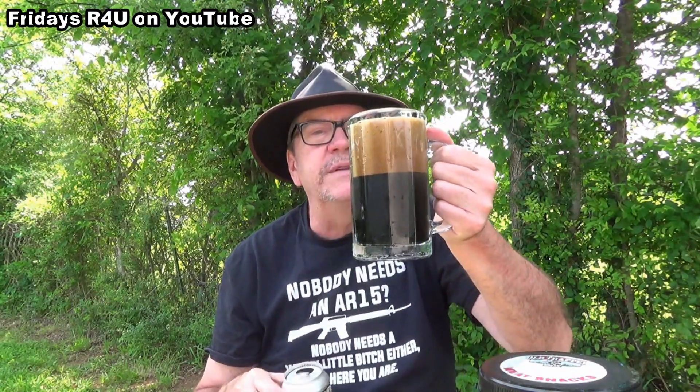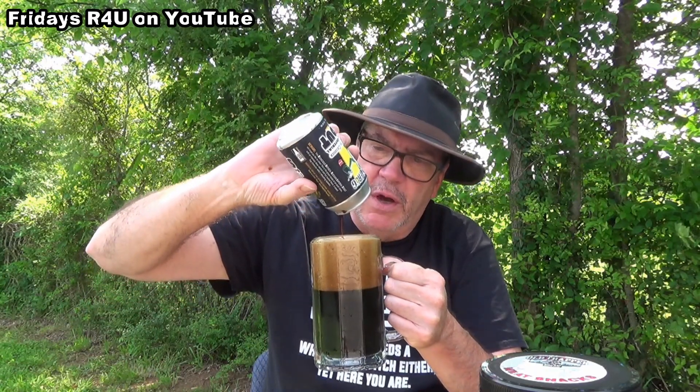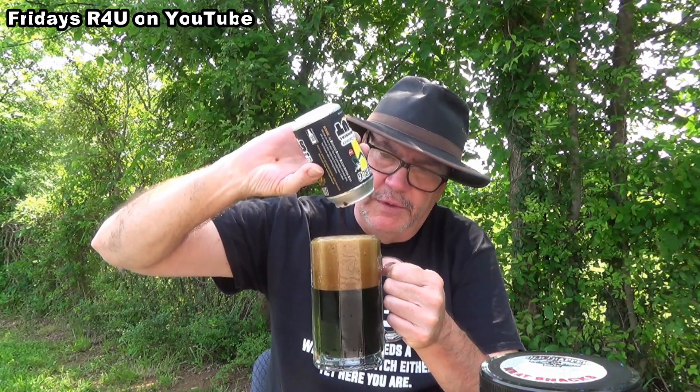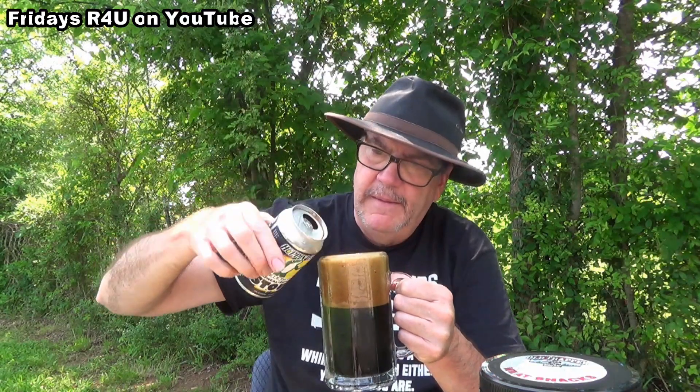Boy, that's got a super roasty aroma coming off of it. The head has got really fine bubbles — a mix of really fine bubbles and a few coarse ones mixed in. It pours almost like a chocolate syrup, real thick. Hopping Frog Boris the Crusher Oatmeal Imperial Stout, 9.4% ABV — I think y'all can see that okay.